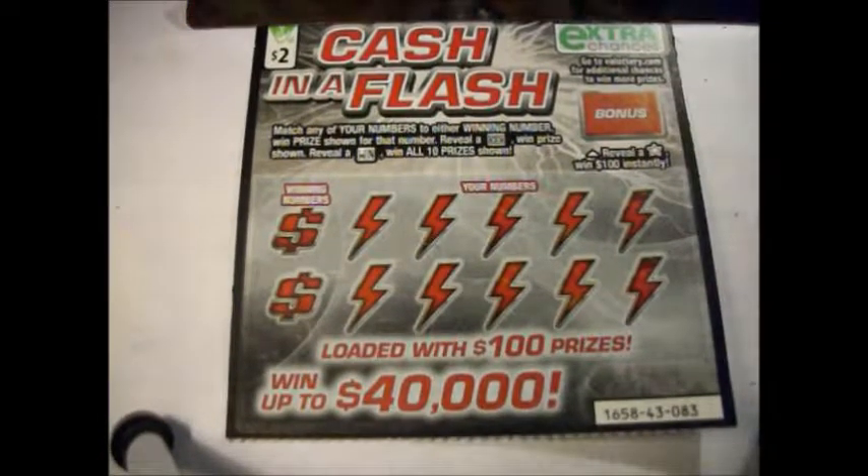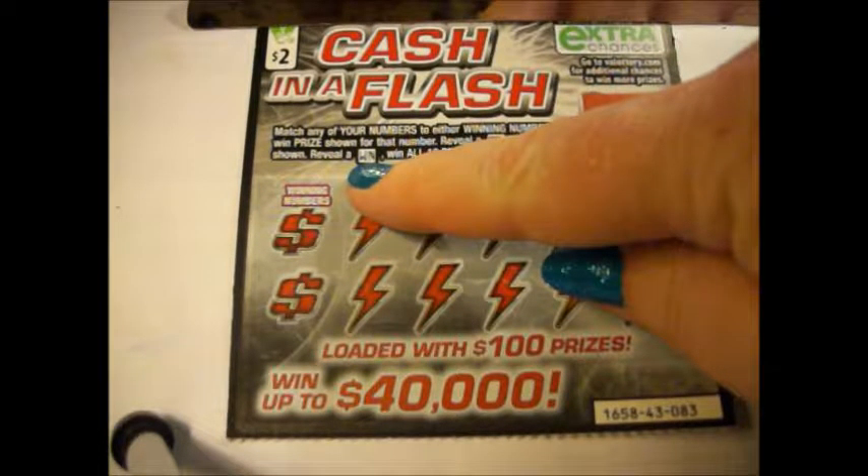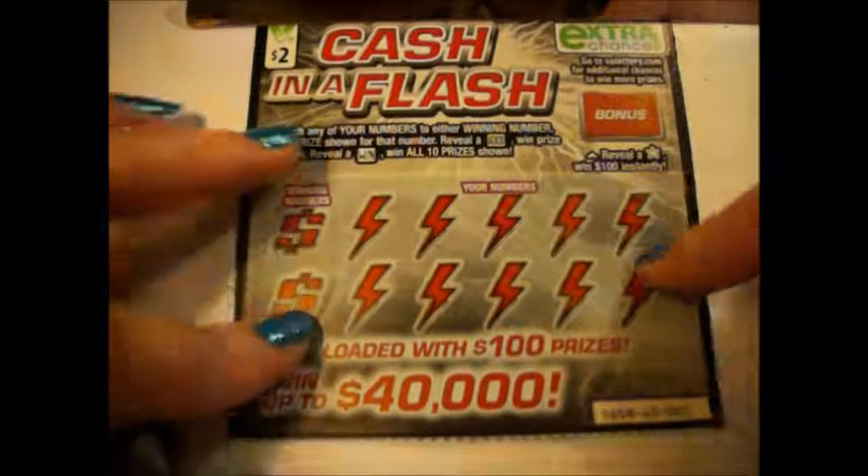It's pretty easy. You scratch your numbers and if they match, you win that prize. If you get a dollar bill, win the prize shown, reveal the word win, win all 10 prizes. Overall chances of winning any prize are 1 in 4.62.